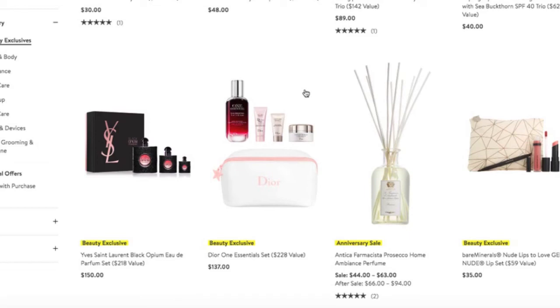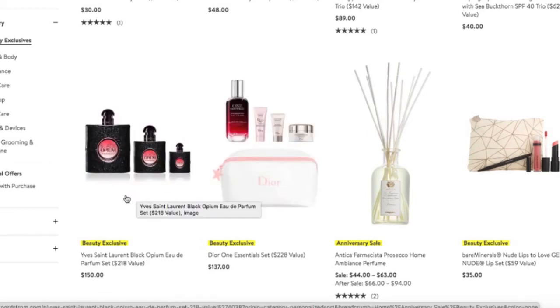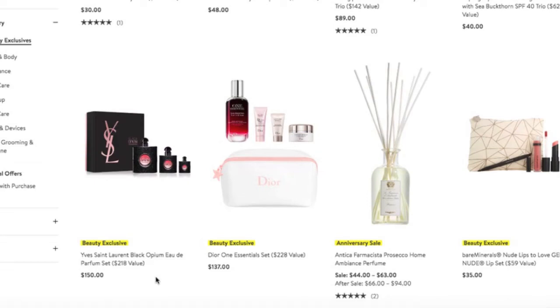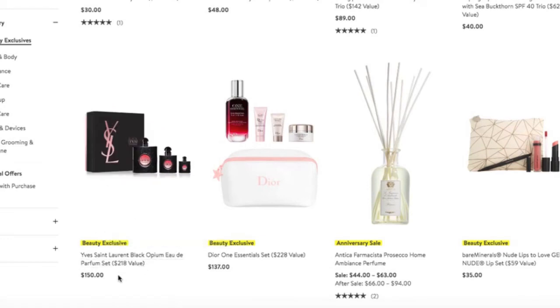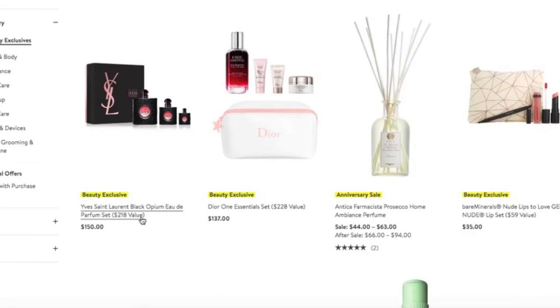And then with the Dior set you get these other amazing samples. I'm actually using the full-size version of the Dream Skin, which I love. The YSL Black Opium fragrance is actually beautiful — I had a sample of it and loved it, and it's on my radar to purchase. But right now I'm tapped out on the perfume front. If I were in the market, I would pick this up — you get three different sizes, it's a fabulous scent. A $218 value for $150. Amazing.